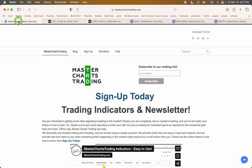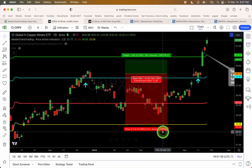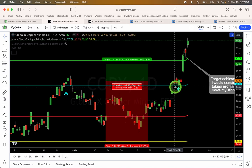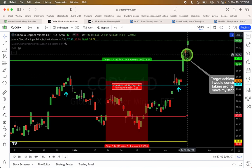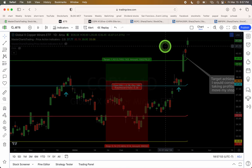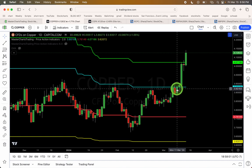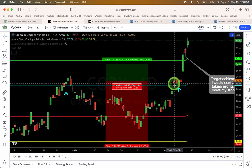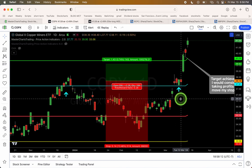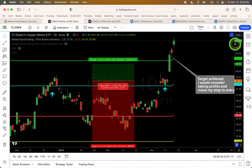We can also look at copper miners — COPX. Here's COPX: copper miners. Notice we actually traded copper miners recently — an alert was sent on March 11th — and there was a nice big break to the upside. Copper miners actually broke out slightly earlier, on March 7th, while copper broke out on March 11th. By and large they have good correlation. Knowing what one does definitely helps with trading, and copper breaking out is, in my opinion, a good thing.